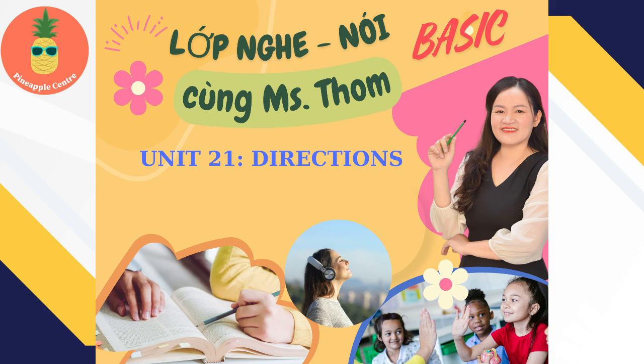Unit 21. Directions. Page 82. Track 23. Listening 1.